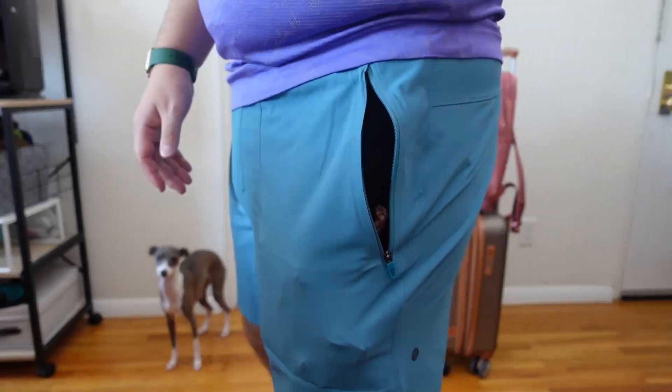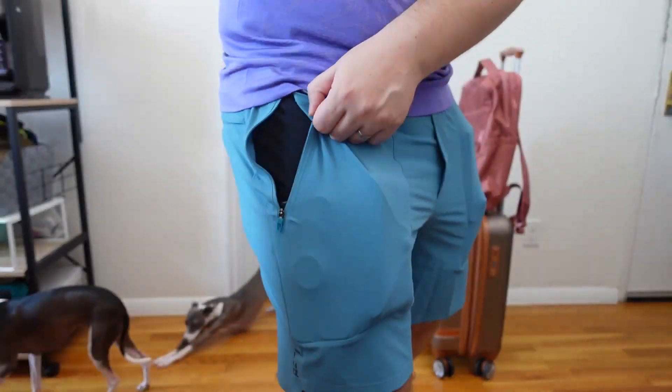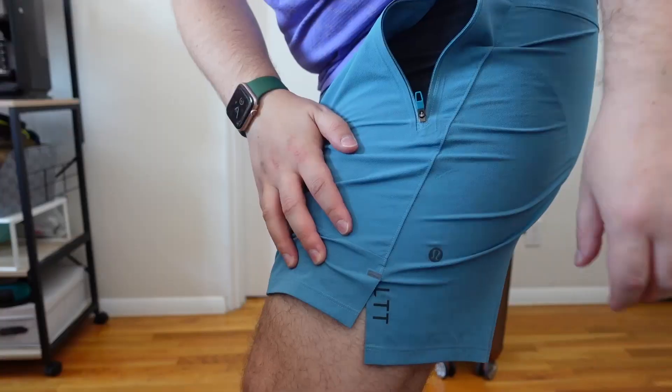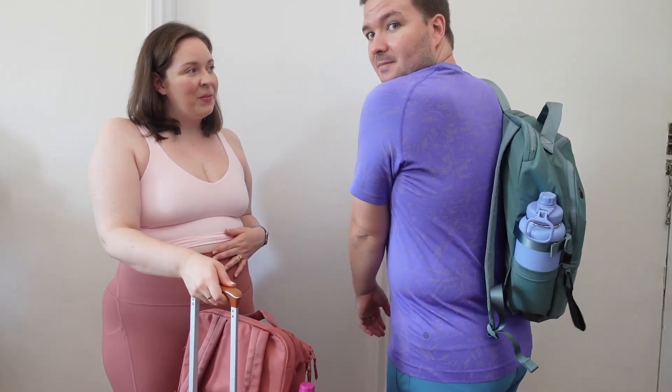I put basically everything from my everyday shoulder bag into these License to Train shorts pockets — I love the zippered pockets. There are some cool graphics on them: 'LTT,' which stands for License to Train, and 'L98' on the other side, which is the year Lululemon started — 1998 in Vancouver. Because I love these shorts so much, I actually ordered another pair. Thanks again to TikTok for helping me choose. The Metal Vent Tech is feeling good — it's a very bright color, and I love the length of it. We love color in this household.